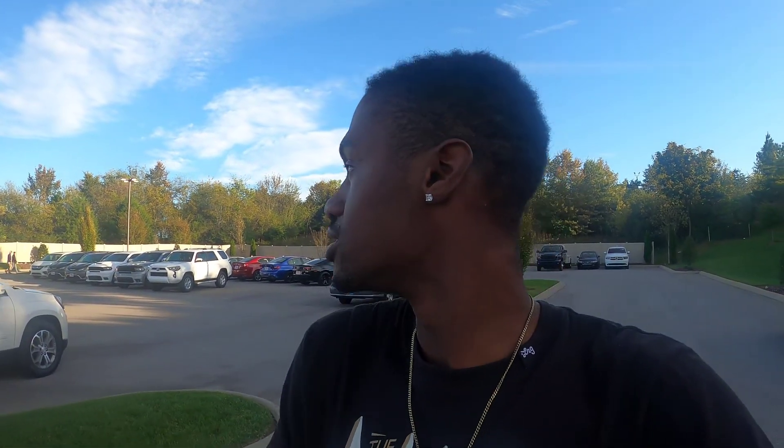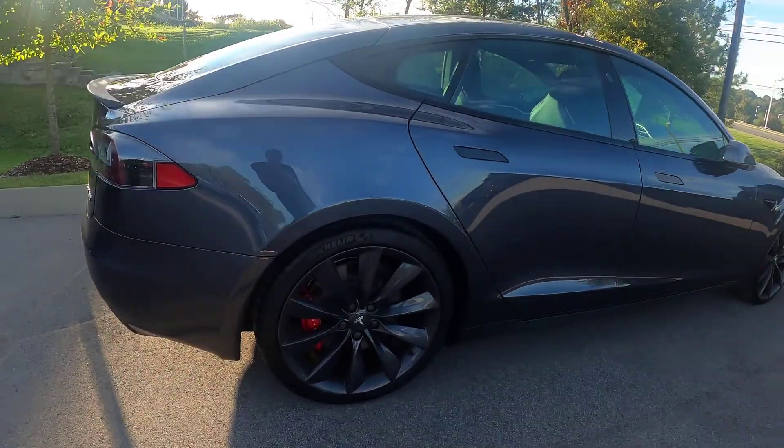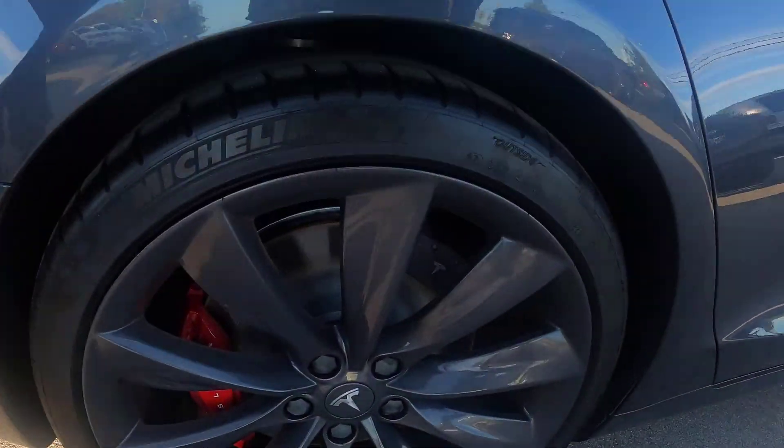So we're finna go look at this Tesla, man. This joint looks mean. Got some red calipers on there. It's not even aftermarket painted calipers, but it's painted - you get what I'm saying? It's not aftermarket - this is something that came with the car. And it's two of them, it's two calipers.